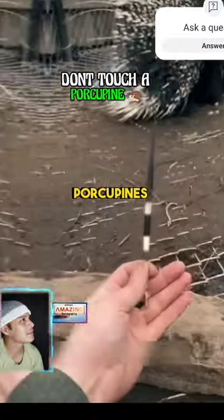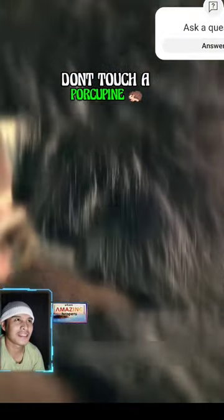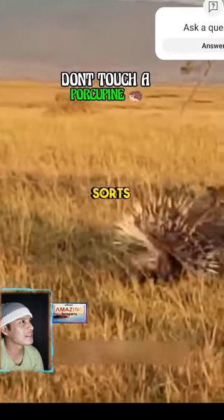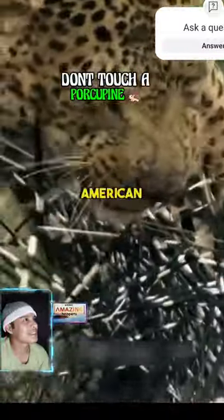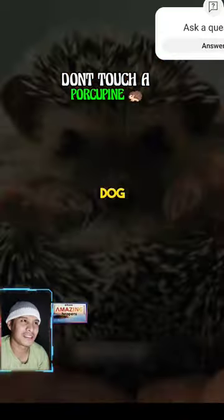There are two main types of porcupines: the Old World Porcupines of Africa, Asia, and Europe, and the New World Porcupines of North and South America. They come in all sorts of sizes, from the tiny guinea pig-sized African brush-tailed porcupine to the North American porcupine, which can be as big as a medium-sized dog. These prickly...